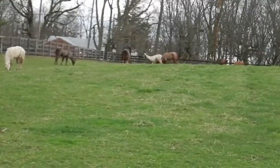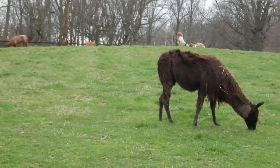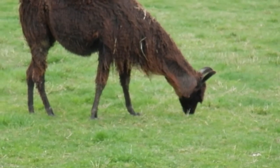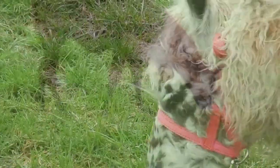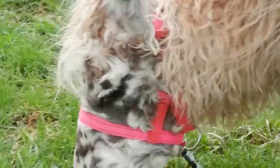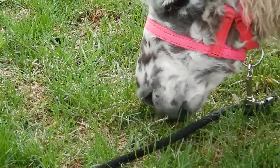Llamas are browsers. They wander around eating grasses, flowers, leaves, twigs, and bark. Llamas pluck the tops of grasses off with their lips and grind it with their front teeth, then swallow.